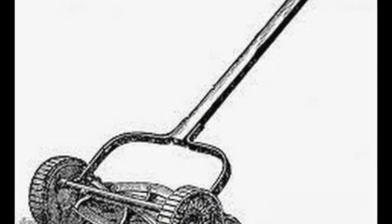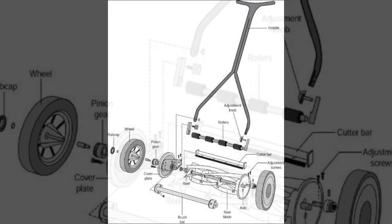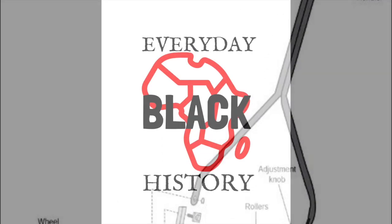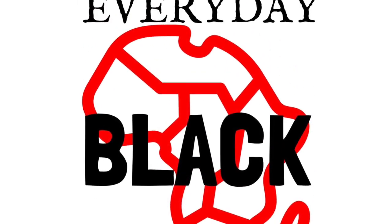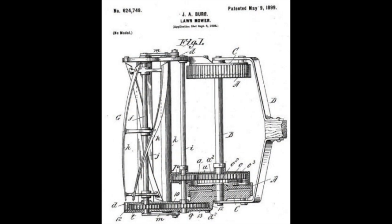Many lawnmowers today are riding lawnmowers, so most young people today have probably never even seen a push lawnmower. But John Albert Burr received a patent for the rotary blade lawnmower, and for the times before the riding lawnmower even existed, this invention made mowing the lawn so much easier.